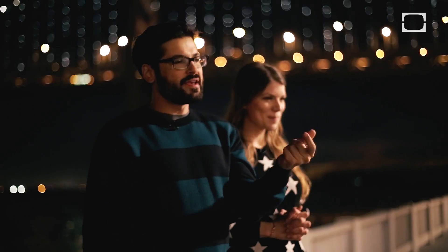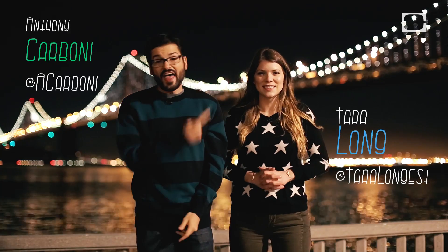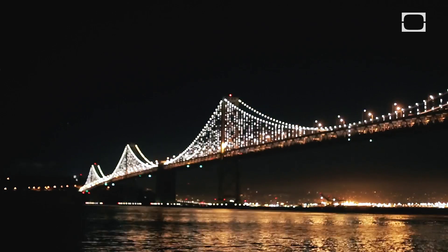Hey, welcome to Hard Science, the show where we use just a little bit of knowledge about the world to bend it to our whim. I'm Anthony. I'm Tara. And that is the Bay Bridge. Isn't it beautiful? Very fancy.